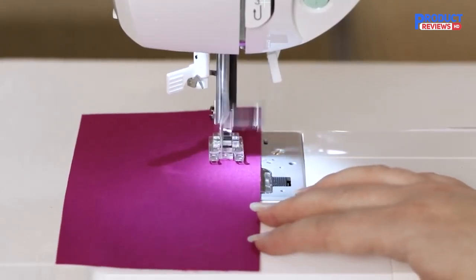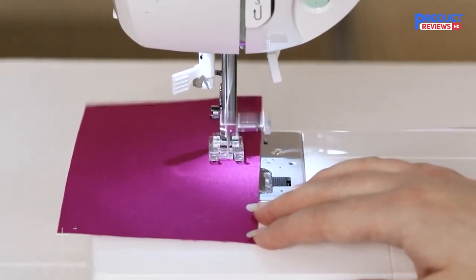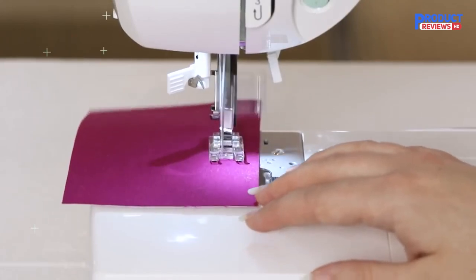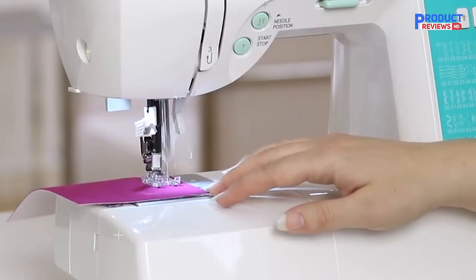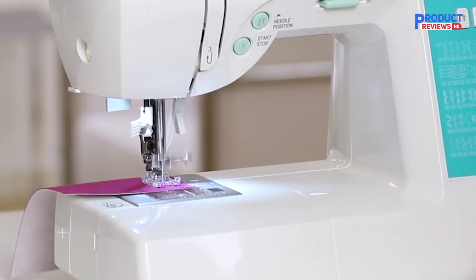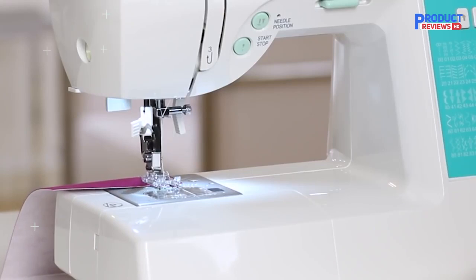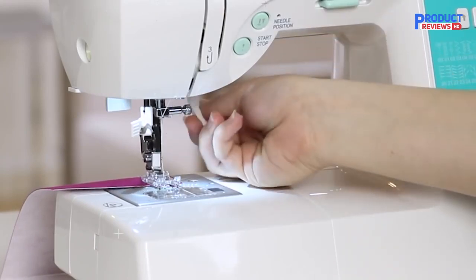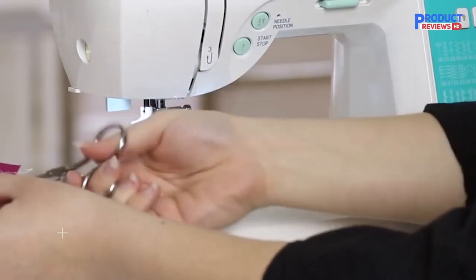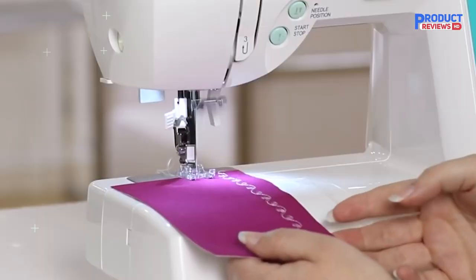Stitch length and width can be adjusted to customize as desired for your projects. This sewing machine has a ton of other features like a six-segment feeding system, built-in reverse, horizontal threading, programmable needle up or down, electronic start and stop, automatic bobbin winding clutch, extra high presser foot lifter, speed control, and automatic presser foot pressure control. The Singer Stylist 7258 sewing machine has two stay-bright LED lights which illuminate the sewing surface for optimal viewing.